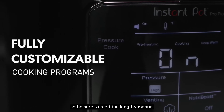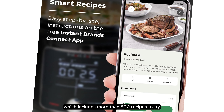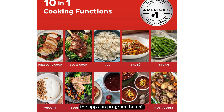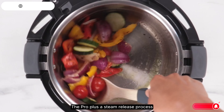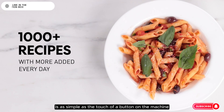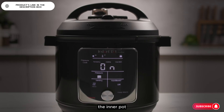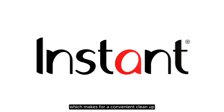It's a lot to take in, so be sure to read the lengthy manual or check out the free app, which includes more than 800 recipes to try. After selecting a recipe, the app can program the unit and you can follow the provided directions. The Pro Plus' steam release process is as simple as the touch of a button on the machine or pressing a button on your phone. When you're done, the inner pot, accessories, and lid are dishwasher safe, which makes for a convenient clean-up.